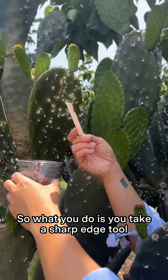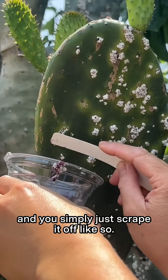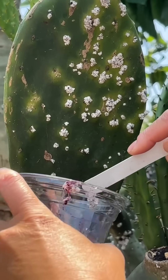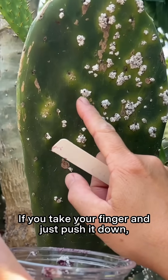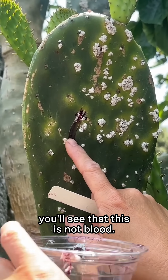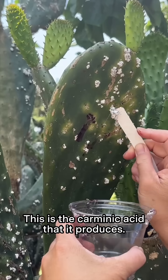So what you do is take a sharp edge tool like this little plant tag, and you simply scrape it off like so. If you take your finger and just push it down, you'll see that this is not blood — this is the carminic acid that it produces.